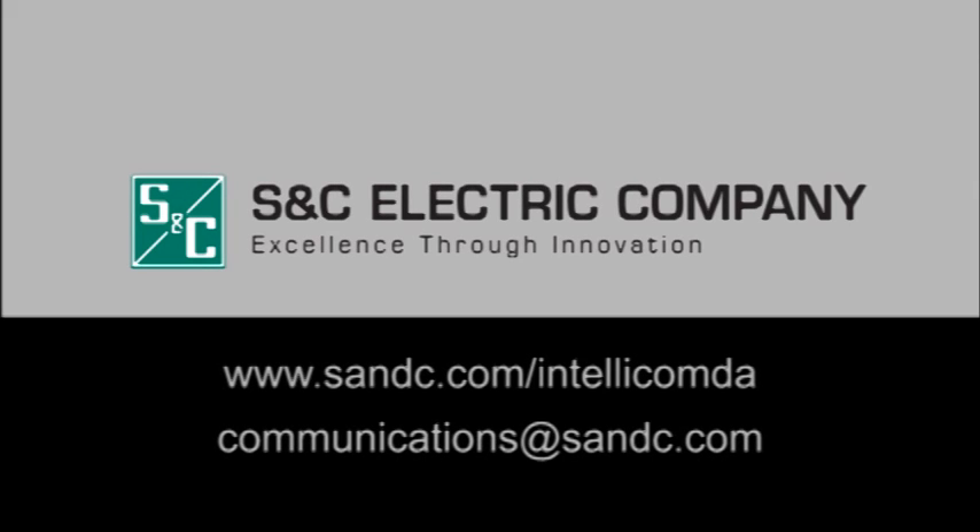For more information about S&C's family of IntelliCom mesh radios or other smart grid connectivity solutions, contact your local communication representative at communications@sandc.com. Thank you.